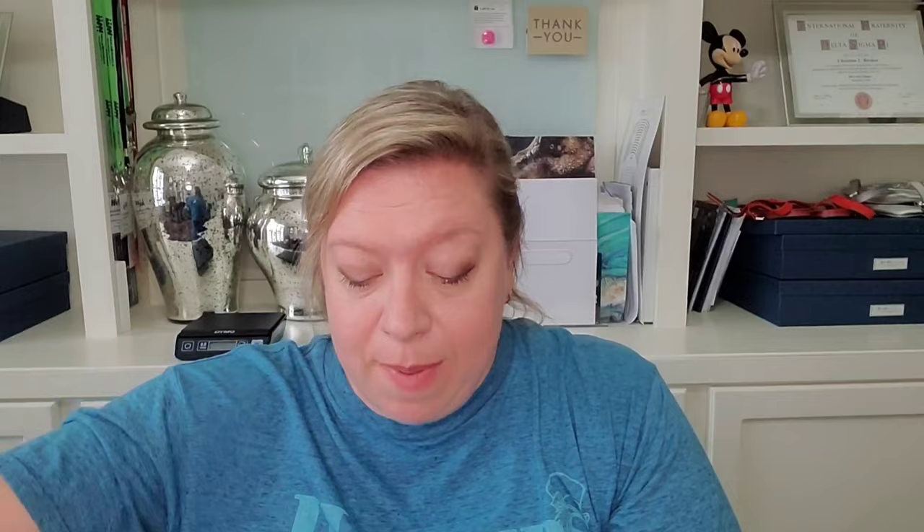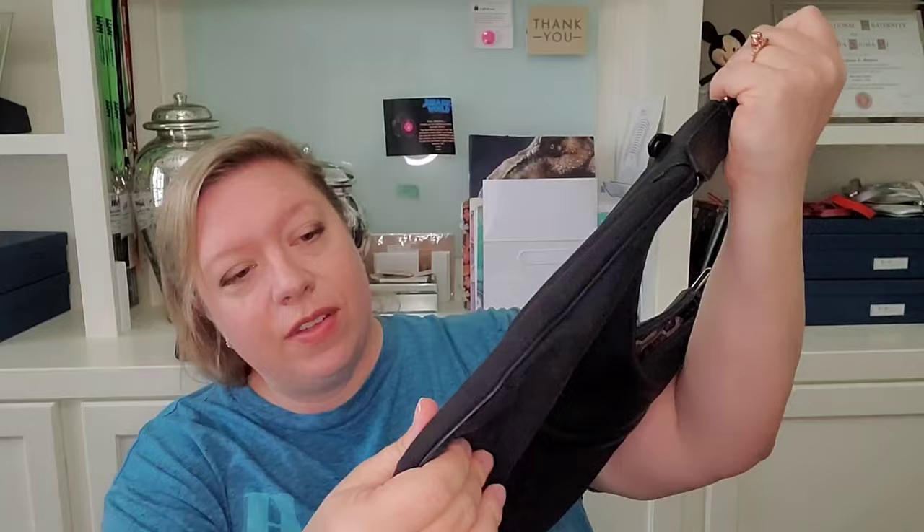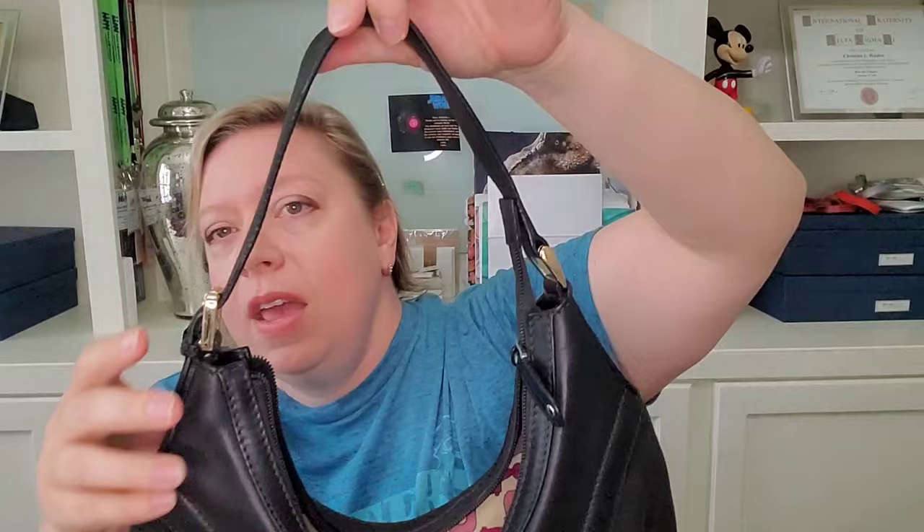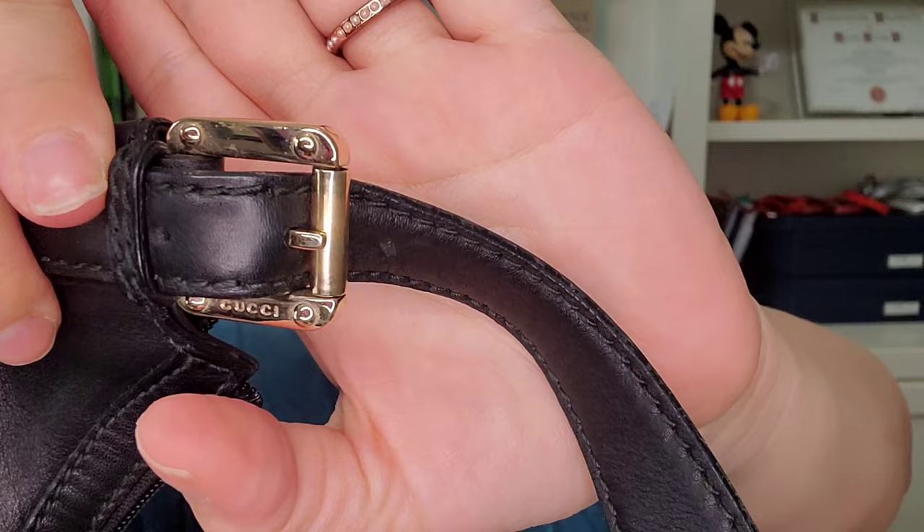Y'all are going to think I'm crazy for doing this, but I have a Gucci bag. I am the primary owner of this bag — I bought it new. I didn't even brush these off before I just pulled them out of my closet. This is a Gucci hobo bag. The bottom of this bag is like a canvas and then this top part is a leather. You have the Gucci seal here along with the strap, and all of the hardware is marked Gucci. I bought this firsthand so I do know it is authentic.